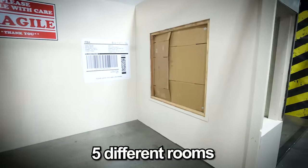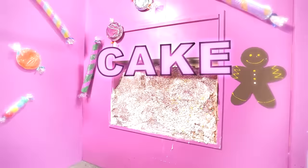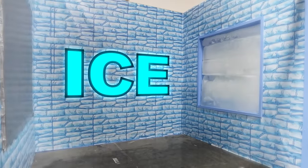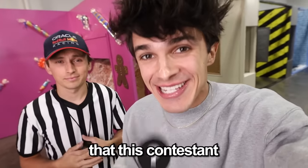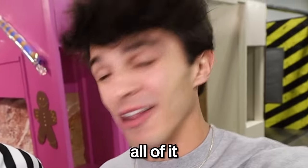Behind me there are five different rooms, each with 100 layers that progressively get harder as you go on: cake, cardboard, duct tape, ice, and steel. For each of the rooms that this contestant can escape through, they will double their money. But if they don't make it through, they lose it. All of it.